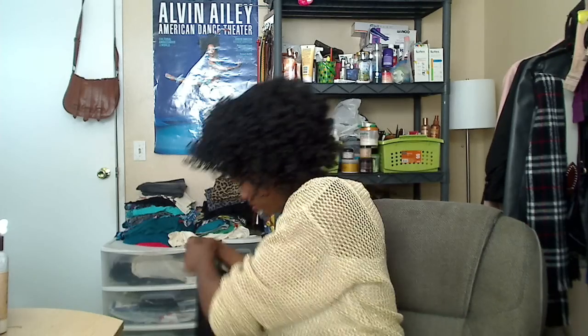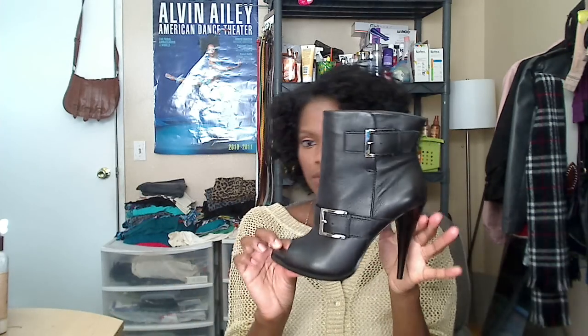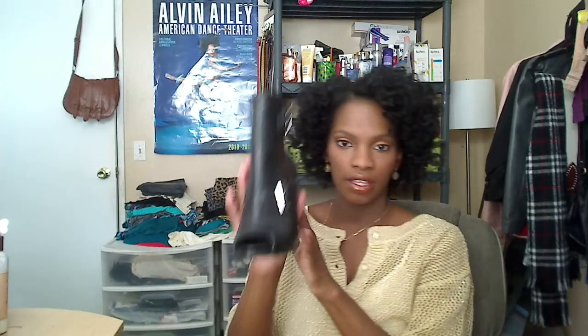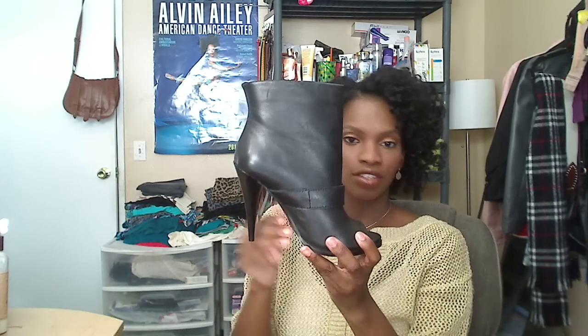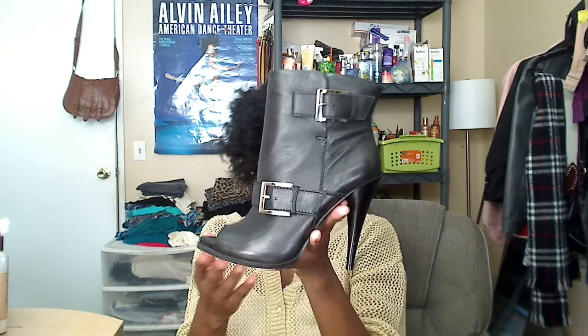The next heel is this little peep-toe bootie by Jessica Simpson. These are genuine leather and pretty plain and simple — nothing really to write home about. I think I paid about $40 to $50 for these on Piperline.com.